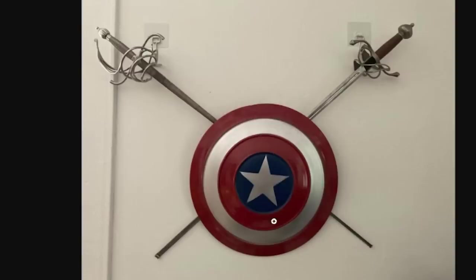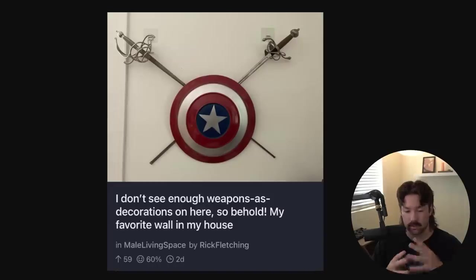This one's upsetting. I don't see enough weapons as decorations on here, so behold my favorite walnut. It's like if Tim Pool were somehow even more of a fascist. Any Marvel paraphernalia on your walls? Any Funkos? Any weaponry? Just pop cultural references in general to actually display on your walls — to me, is criminal. It's a crime. It should be punished very handily by the state.